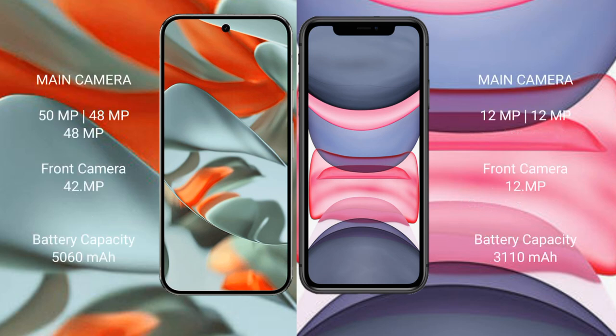Google Pixel 9 Pro XL comes with a rear triple camera setup: 50MP plus 48MP plus 48MP, and a 42MP front camera. iPhone 11 has a rear dual camera setup: 12MP plus 12MP, and a 12MP front camera.